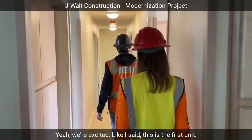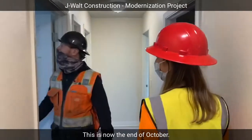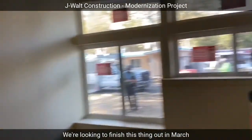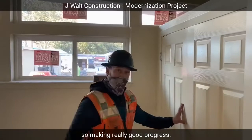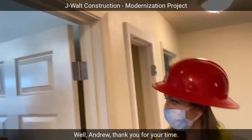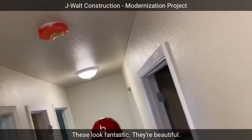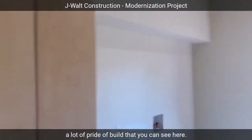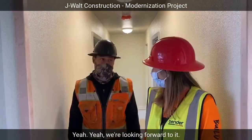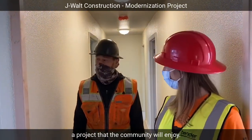We're excited. Like I said, this is the first unit — total of 11 we've got going here. This is now the end of October; we're looking to finish this thing up in March. So making really good progress. These look really good. Thank you for your time and for the tour you've given us this morning — it was fantastic. The laundry room is beautiful as well. A lot of pride is built into this project, and I think the future residents will really enjoy them. We're looking forward to turning over a project that the community will enjoy.